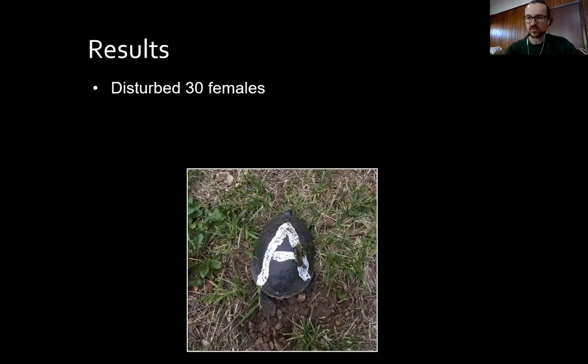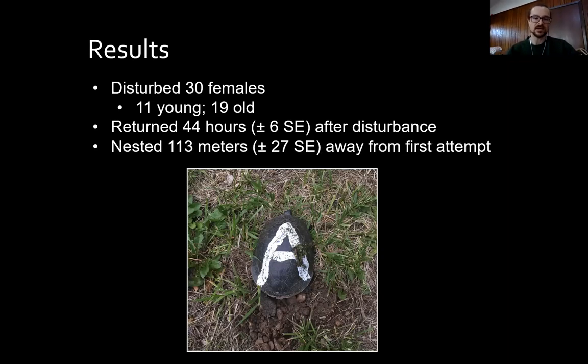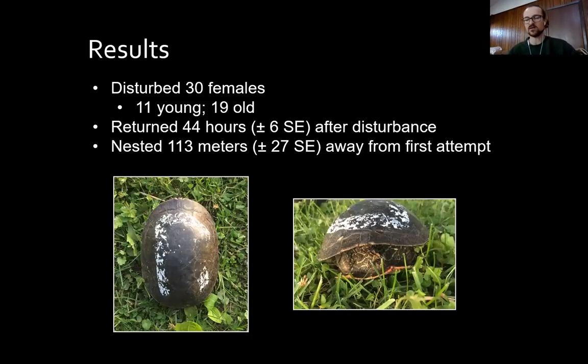I disturbed 30 females — 11 young and 19 old. They returned an average of 44 hours after disturbance and nested an average of 113 meters away from the first nest site. I'm showing you a female who was disturbed but, upon coming back to nest a second time, was predated by raccoons. This highlights that these adult females should be quite sensitive to their own predation risk while making these investment decisions.